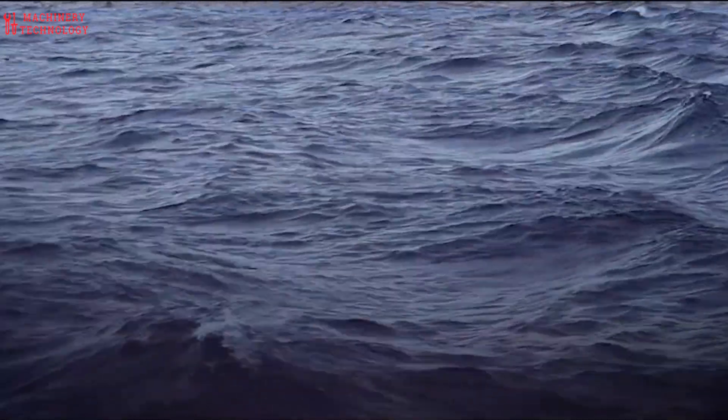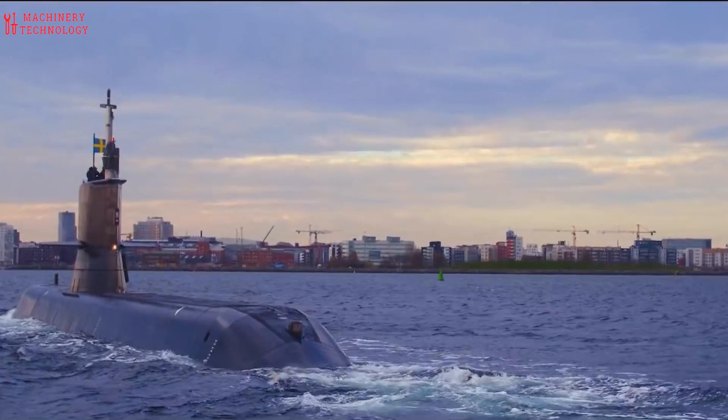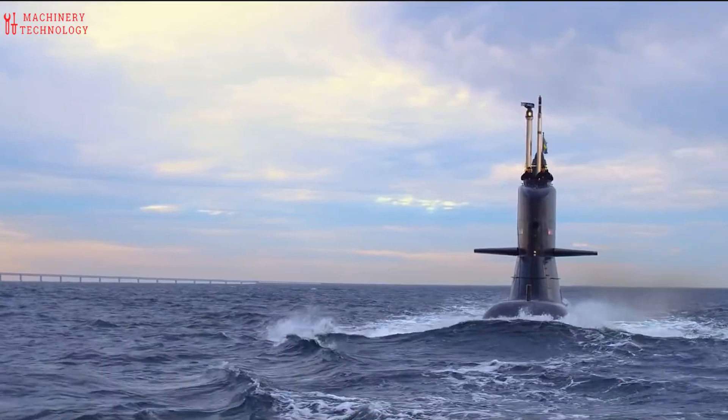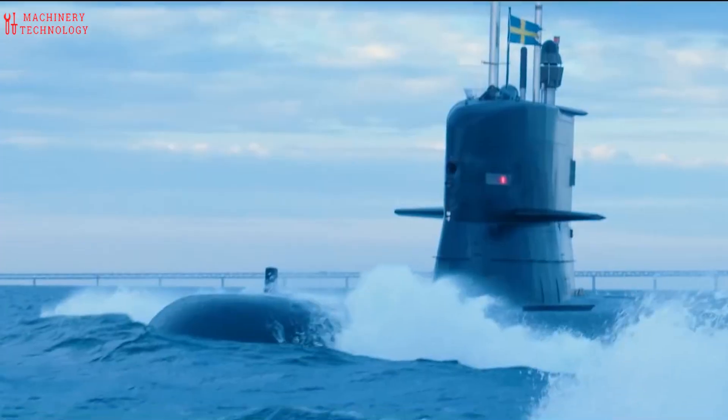Submarines can be used to gather intelligence on enemy naval activities, coastal defenses, and land-based installations. Their stealth capabilities make them ideal for surveillance missions.